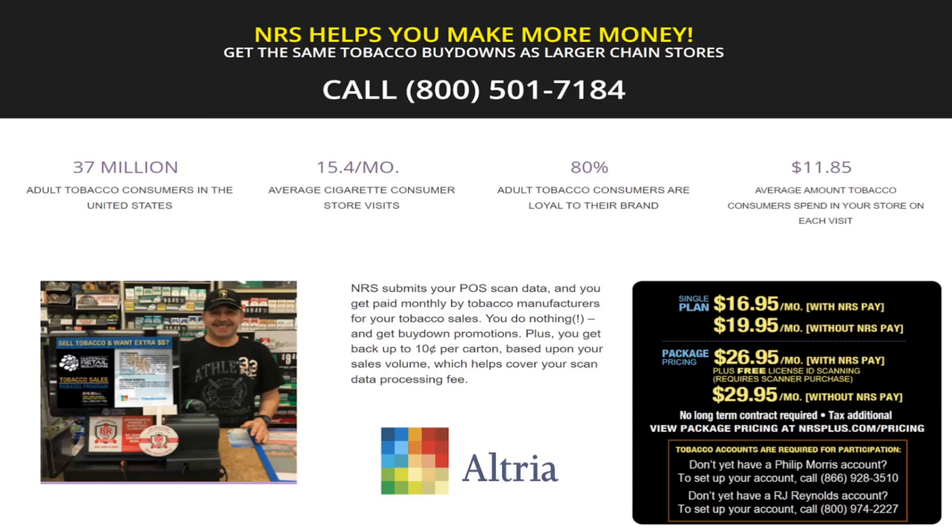Hello and thank you for joining me. My name is Adam Moore and I have some great news to share with you today. All stores participating in the Altria Scan Data program can now sign up to have your Altria promotions update automatically to your point of sale at no extra charge.